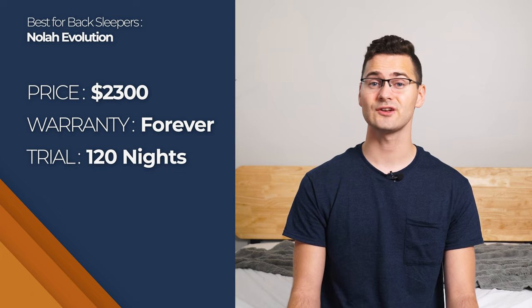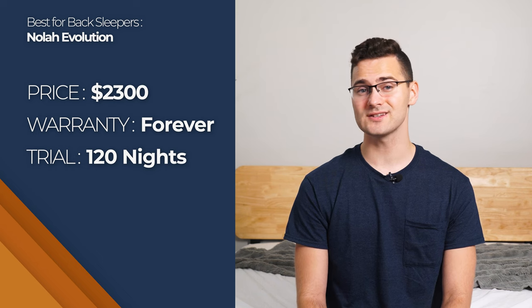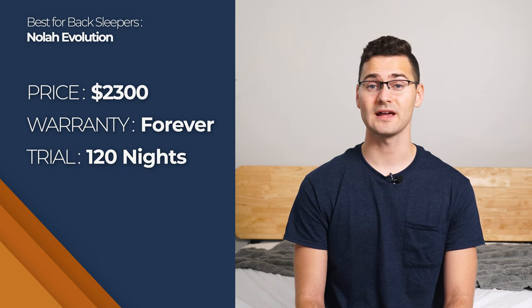It also has a 120-night risk-free trial period and a lifetime warranty. This bed is a little pricey, but it's the Cadillac of mattresses, so it could be worth the price for you. You can get a queen size for about $2,300.